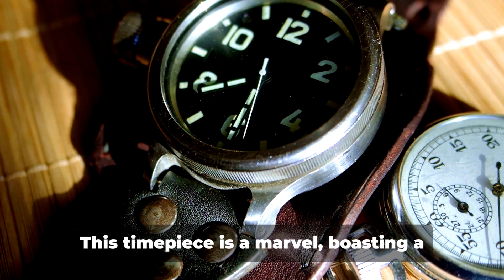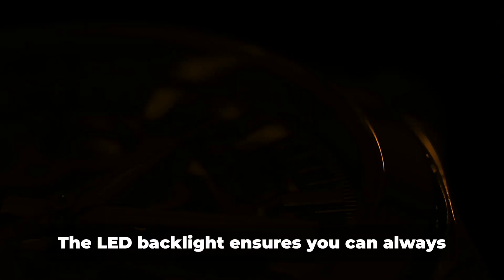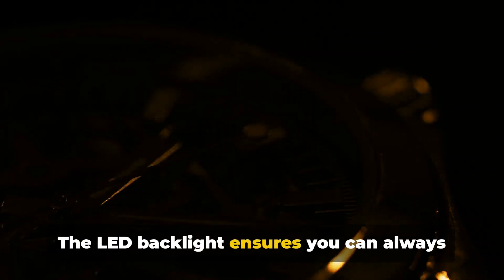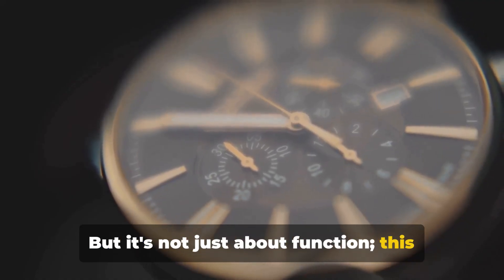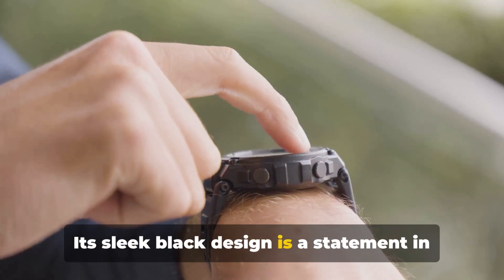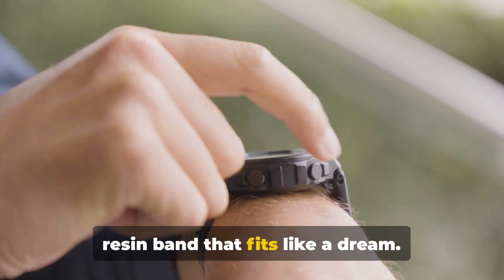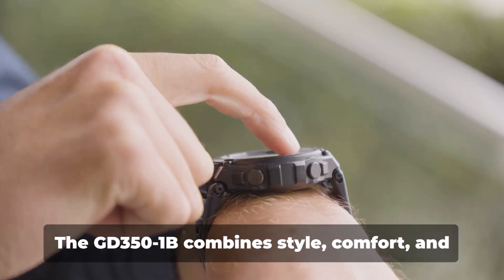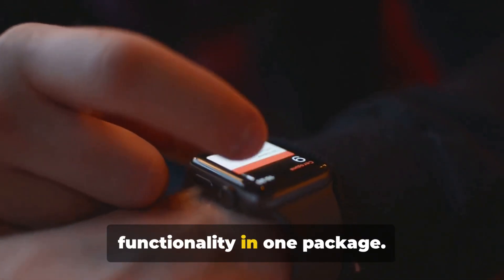Coming in at number 6 is the Casio Men's GD351B G-Shock Black Watch. This timepiece is a marvel, boasting a unique vibration alarm that subtly reminds you of the time. The LED backlight ensures you can always see the time, even in the darkest conditions. But it's not just about function — this watch exudes style. Its sleek black design is a statement in itself, complemented by a comfortable resin band that fits like a dream. The GD351B combines style, comfort, and functionality in one package.